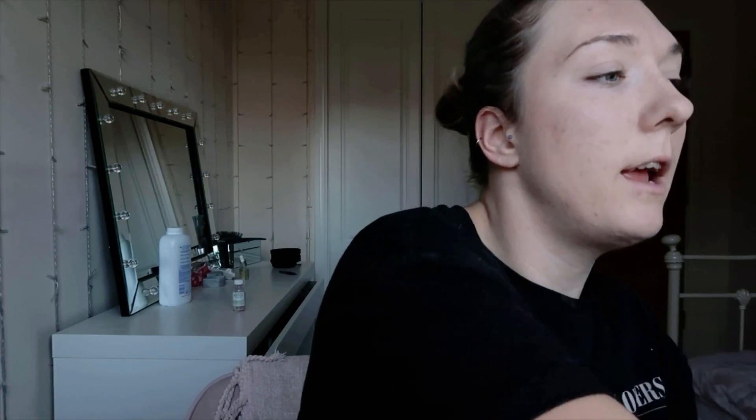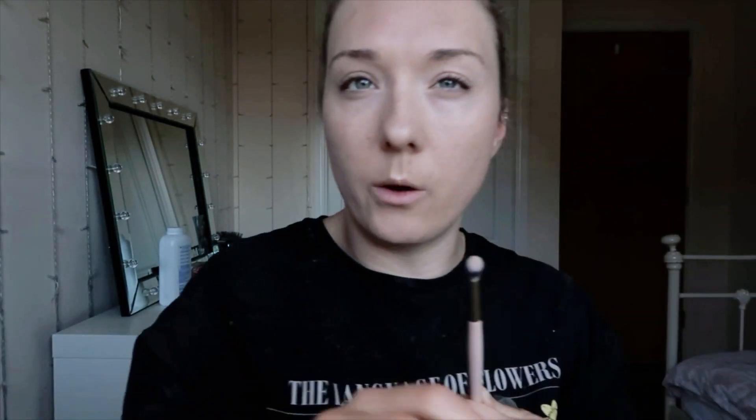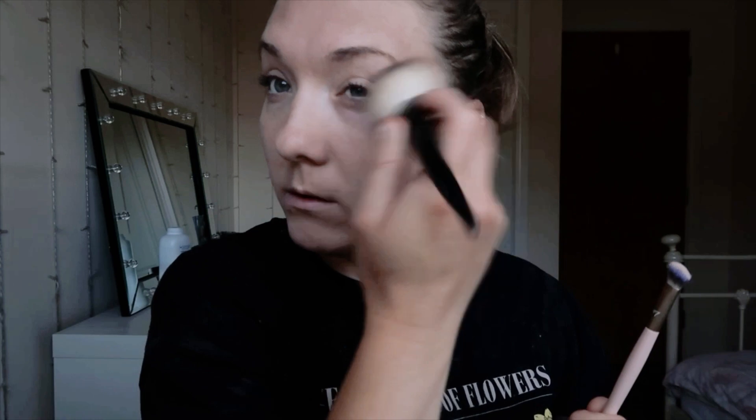Next is highlighter. This is the Merry Luminizer. And then I go over with a big powder brush as well, so it's not so in your face.